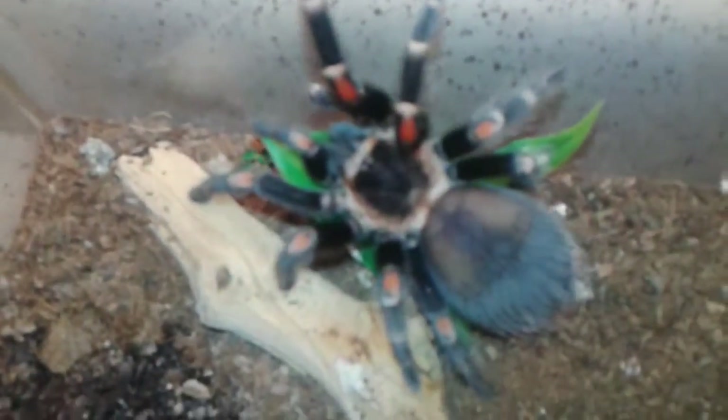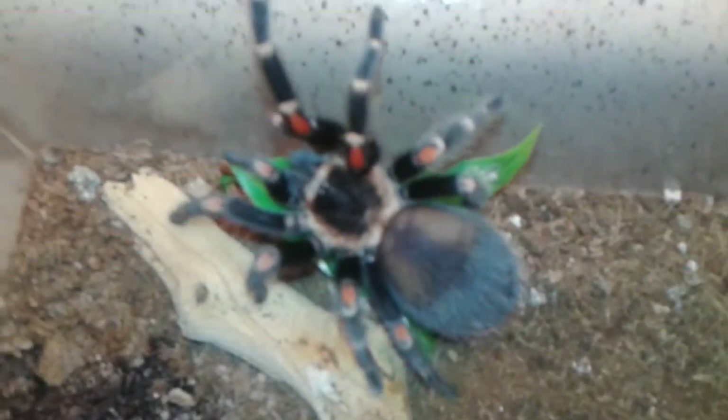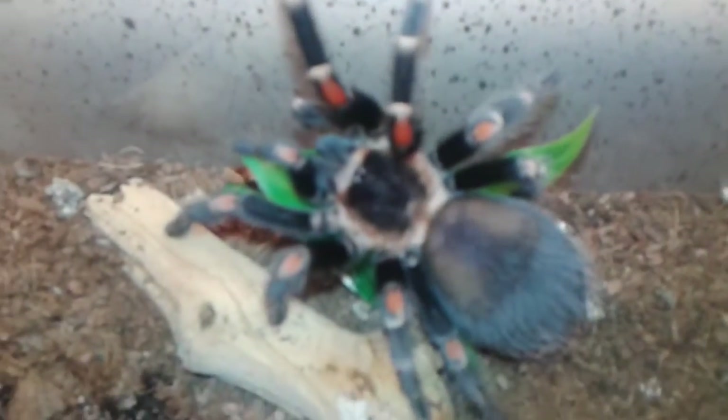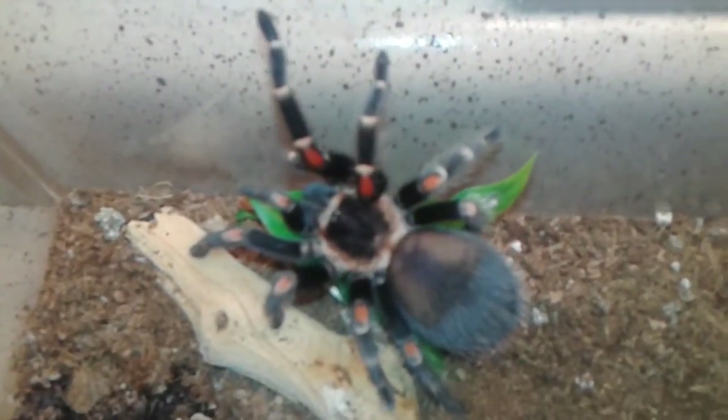This is my Brachypelma auratum, my Mexican Flame Knee — this might have been my second tarantula ever. I bought him as a half-inch sling and within a year he's pretty much at the three-and-a-half to four-inch mark. Beautiful tarantula — I love this one. He's really chill, not hair-kicky or flighty at all. He's definitely in pre-molt — hasn't eaten for a long time but still has a really good abdomen.